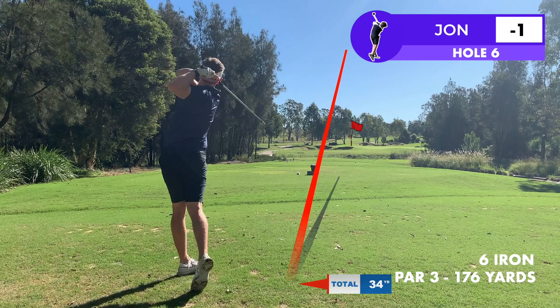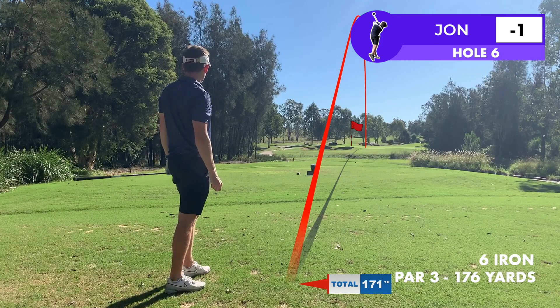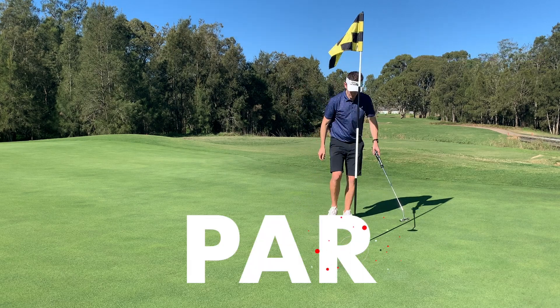Six is a great looking par three and a really good six iron distance for me, so there's nothing too difficult about this shot — I'm just trying to play a pretty standard six iron. I've got it up there onto the green and I'm hoping to get a two-putt to get away. The first putt comes up a bit short, the second one finds the hole.